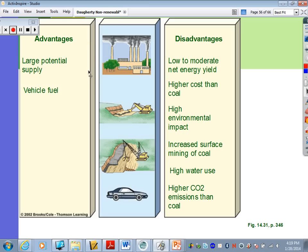Clean coal technology advantages: there's a large potential supply of coal, and when converted to liquids or gases, it could be used for vehicle fuel. Disadvantages: because of all the processing required, you'd have a low to moderate net energy yield, higher costs than regular coal, higher environmental impact, increased mining, high water use, and higher CO2 emissions.